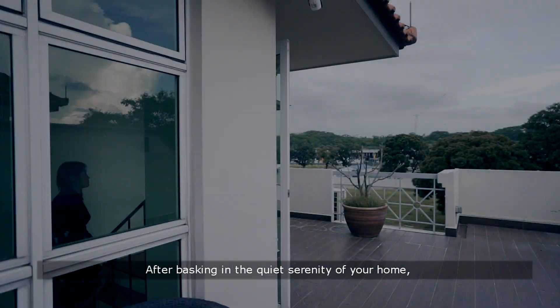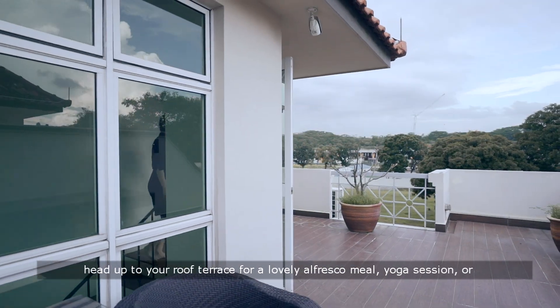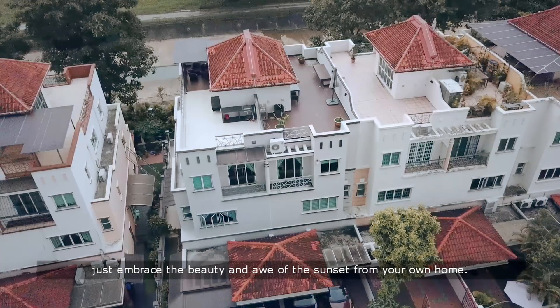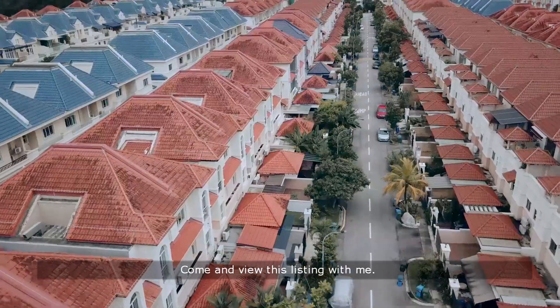After basking in the quiet serenity of your home, head up to your roof terrace for a lovely alfresco meal, yoga session or just embrace the beauty and awe of the sunset from your own home. Come and view this listing with me.